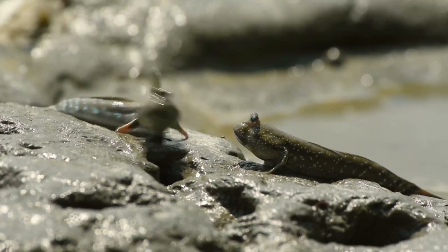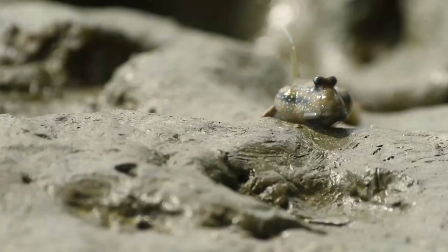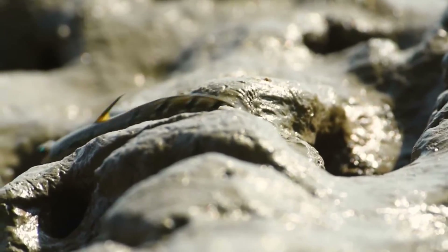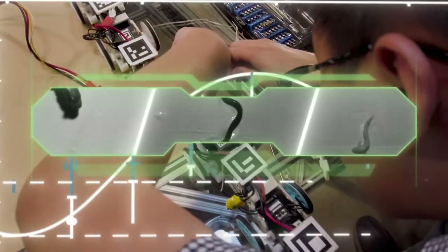This fish spends a lot of time on land, breathing through its skin, mouth, and gills, and it's got a really unique way of getting around. These are our friends Chen and Divya, and they're physicists and engineers who study how animals move.